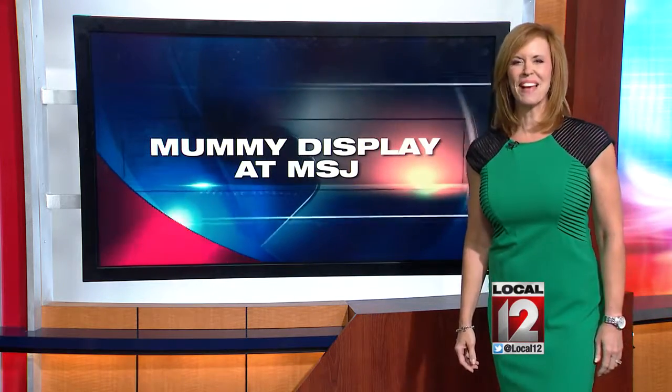An unwrapping of history at a local university. An 1800-year-old mummy named Umi goes on display today at Mount St. Joseph University. Local Charles Perry Shively is live in the Archbishop Altar Library this morning.